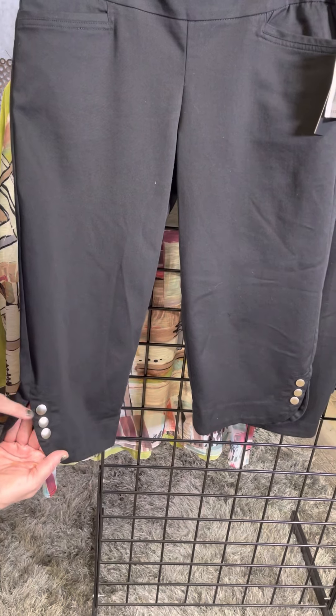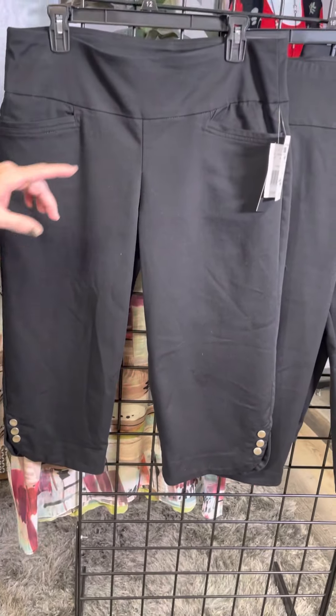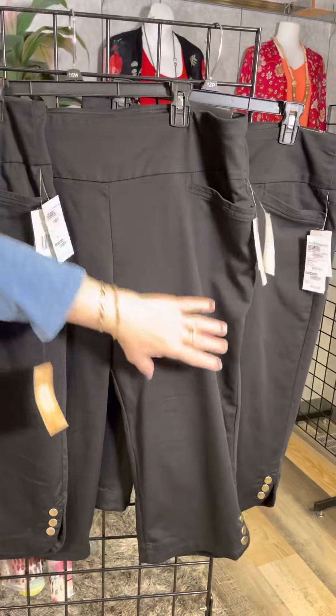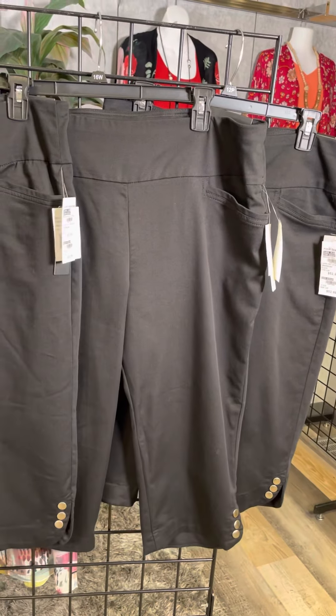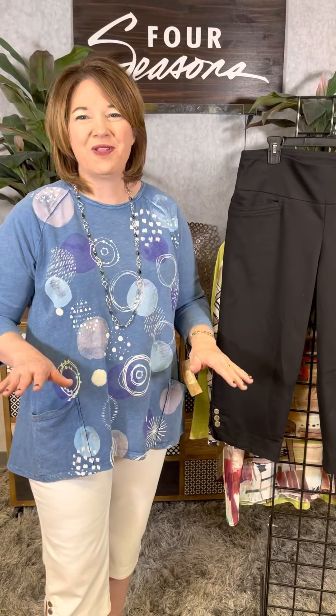The scalloped opening is not functional — it's just a nice easy scalloped opening. This is the Missy. The Plus has that same great styling. And then the Petite is on the end — you can see the Petite is just a little bit shorter, as it should be. But this is going to be the capri you are going to live in all summer long.